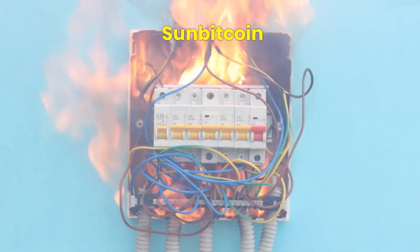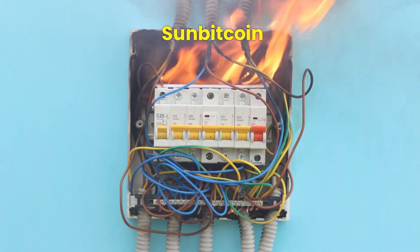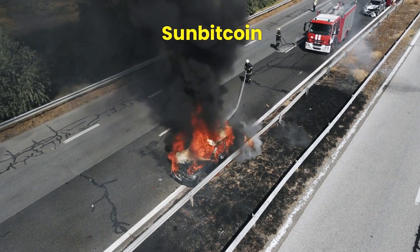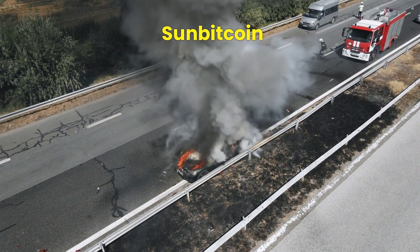Welcome back to the channel. Today we're diving into a sizzling hot topic — literally. We're talking about electric vehicle fires and the big concerns fire officials have about putting them out.